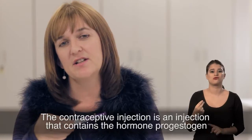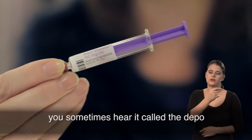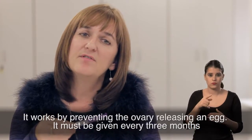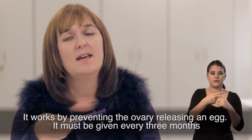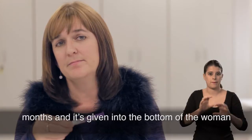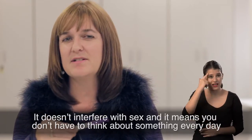The contraceptive injection is an injection that contains the hormone progestogen — you sometimes hear it called the depo. It works by preventing the ovary releasing an egg. It must be given every three months, and it's given into the bottom. It doesn't interfere with sex and it means you don't have to think about something every day.